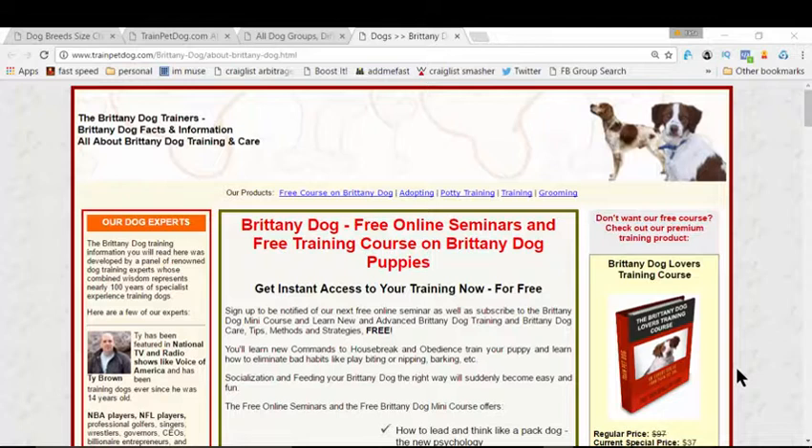Hi there, this is Wick, and in this video we're gonna learn how to train your Brittany dog. I know the problem you're facing right now — you want to make your Brittany more obedient, you want to potty train, maybe house train, or maybe you want to make your Brittany your best loved companion, and that's the reason you landed on this video.